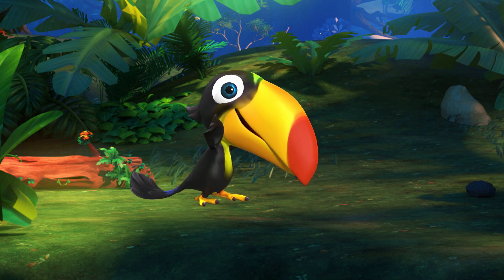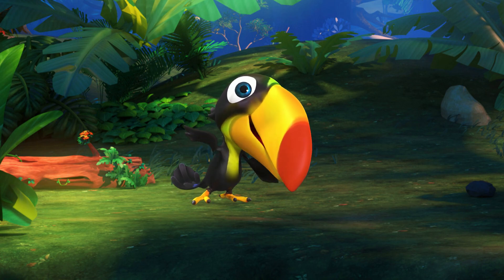J is for jungle. It's a wild, green place where lots of amazing creatures live.